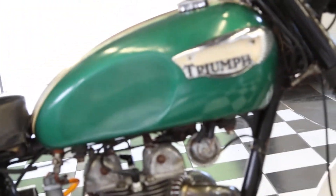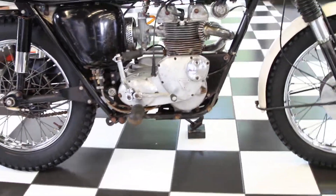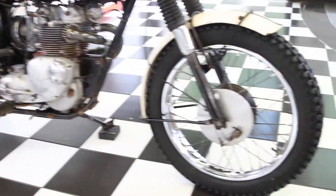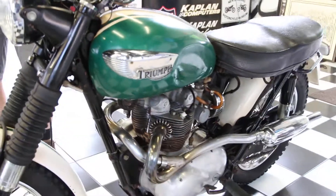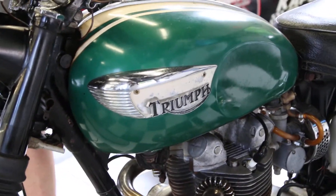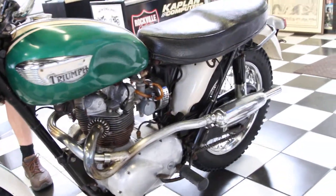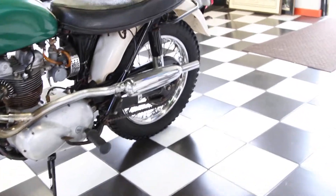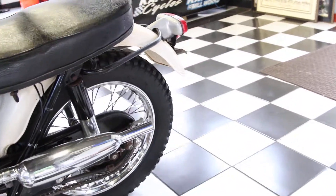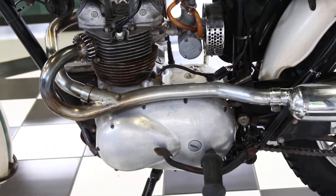The VIN number on the bike — let me go around and show some close-ups while I'm finding it. The frame VIN number is T100C-H47673, and the engine number is T100SC — which I believe stood for Super Competition — H42953. The SC model was apparently more rare than the C model.